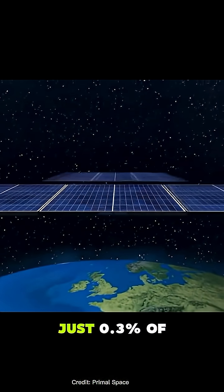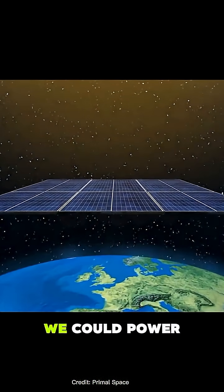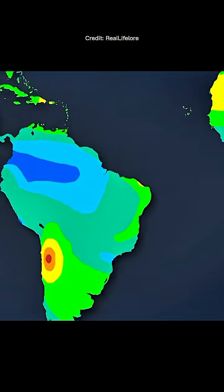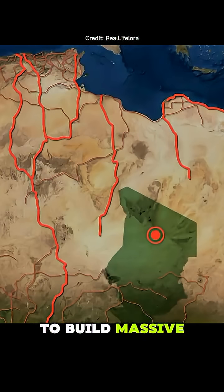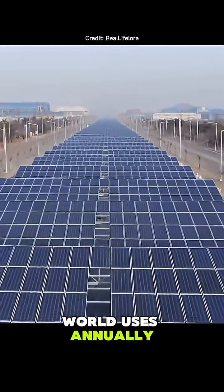Did you know, if we covered just 0.3% of the Earth's surface in solar panels, we could power every nation on Earth. So where do we put them? One popular idea is to use deserts, like the Sahara, to build massive solar farms. In theory, this could generate four times more energy than the entire world uses annually.